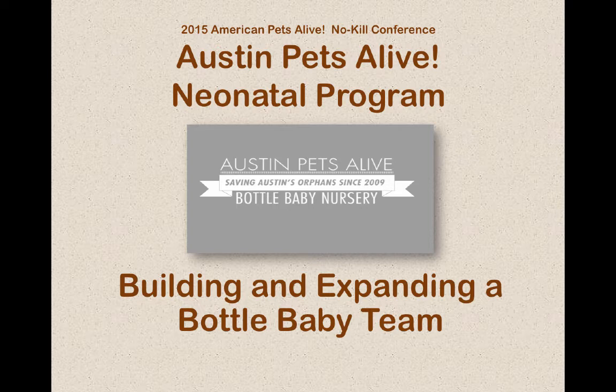My name is Cassandra Mincing. I've been with the program since it started in 2009. I was a volunteer and I am now the manager. I started managing the program back in 2011.